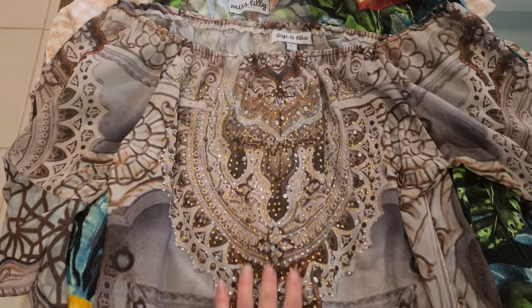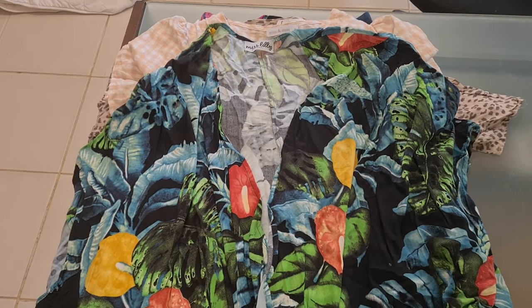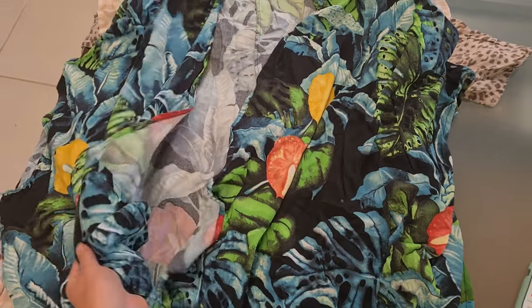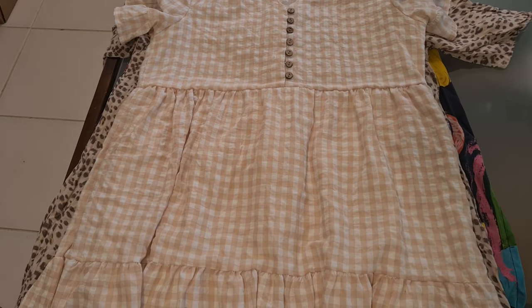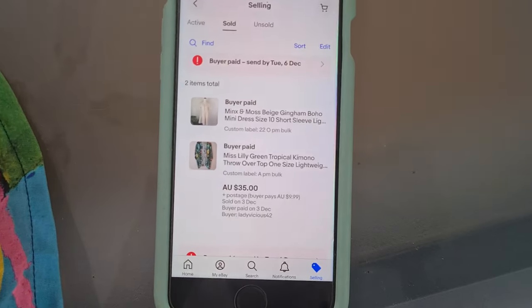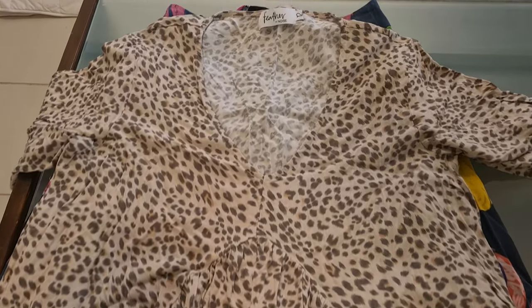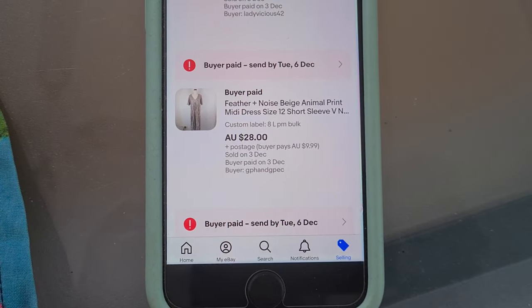This wild top with all the embellishments went for $25 plus postage. We then have a little bundle sale — a tropical robe and a little boho tiered dress — that went for $35 plus postage. And a super comfy boho dress from Feather and Noise went for $28 plus postage.